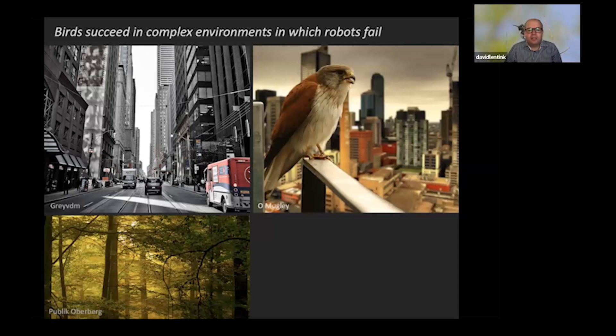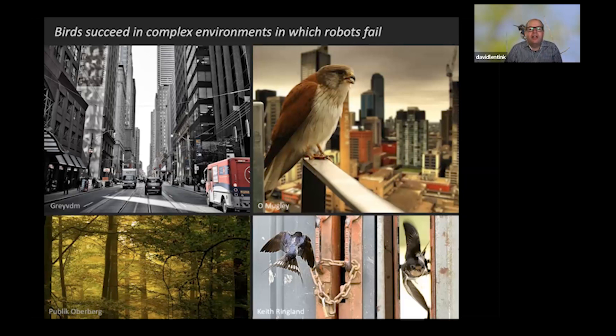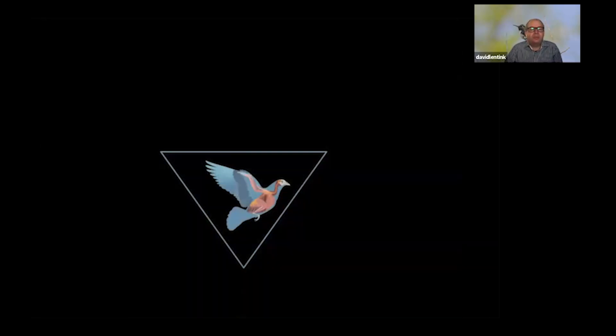Here I'm showing a composite photo — but the underlying photo is real: a barn swallow flying straight through a narrow slit in a door. If you look carefully in the bottom corner, you can see the wings actually touch the surface while flying at full speed. These are soft wings that deform, morph, and change shape. How do birds accomplish morphing wings with all these soft feathers? These are the questions I'm trying to answer.